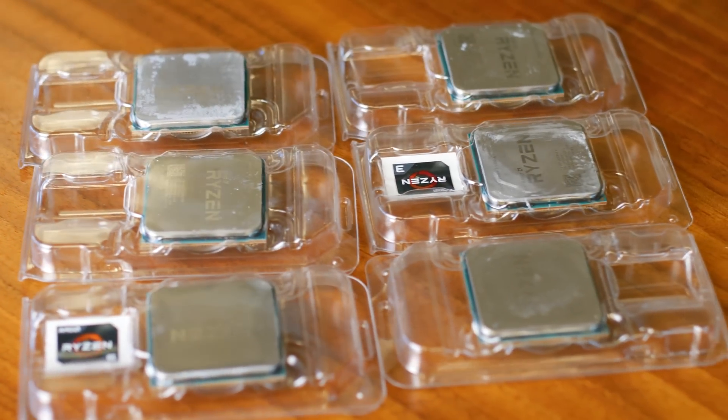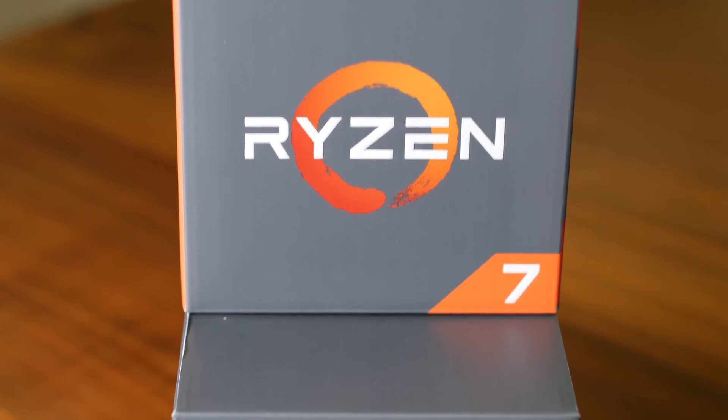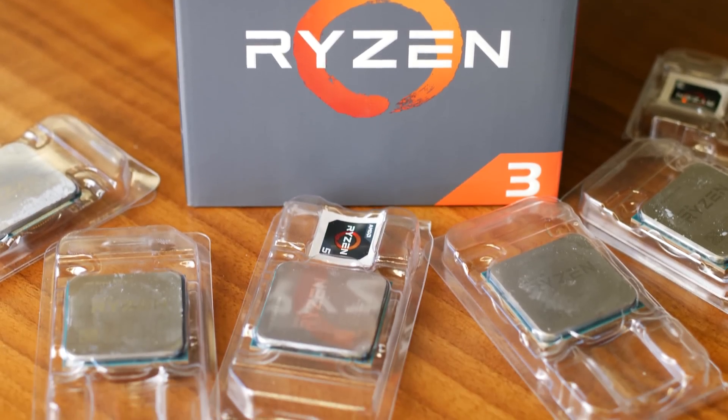With the full Ryzen family finally here, it's time to stop asking whether you should buy a Ryzen CPU and start asking which one you should buy. As it turns out, the answer is pretty simple. We ran every Ryzen 3, 5, and 7 CPU through a full set of synthetic and real-world benchmarks as well as a string of gaming tests, and at the end of it all, we came to a surprisingly straightforward set of conclusions.